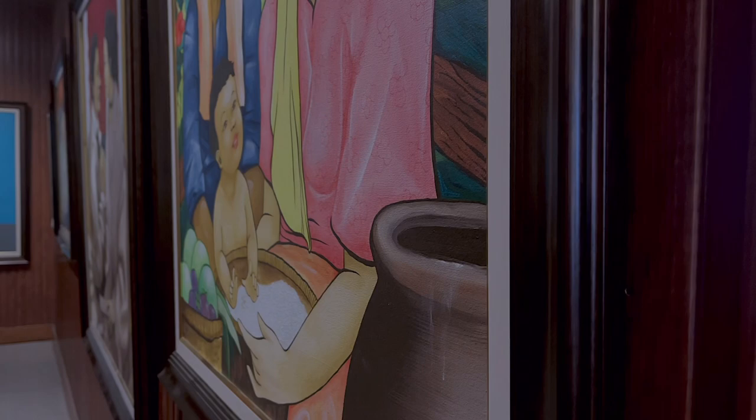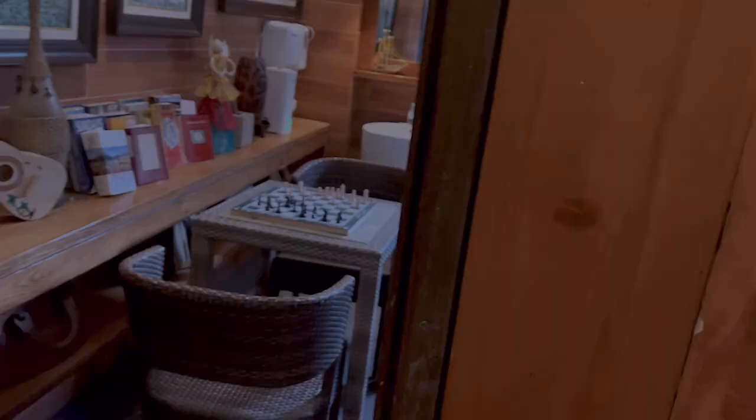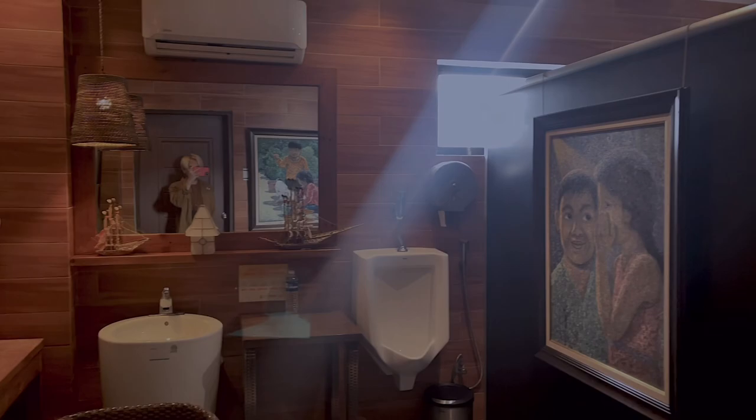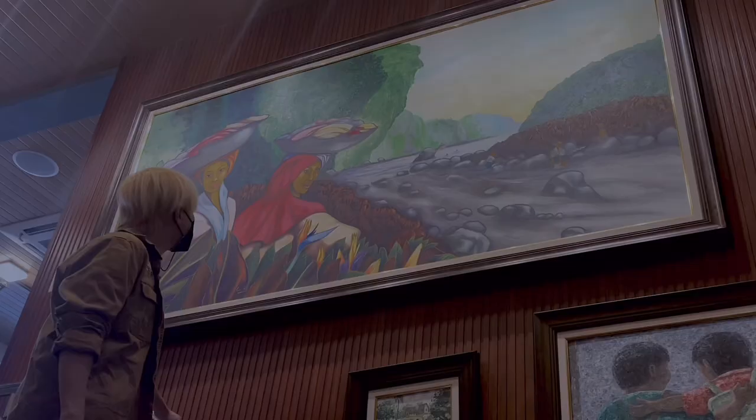I had to grab breakfast here at the local gas station and I tell you, this place blew my mind. Other than the pastries and delicious desserts, it also has an art gallery. Every corner of the room is filled with chic and beautiful art, and that includes the restroom.